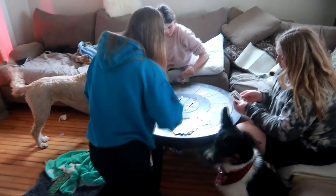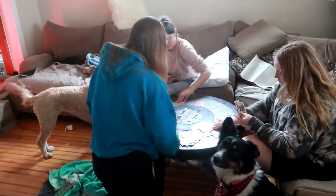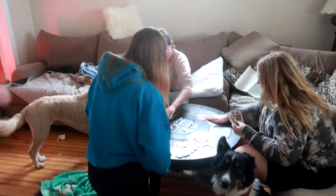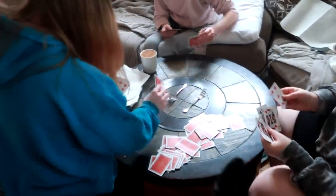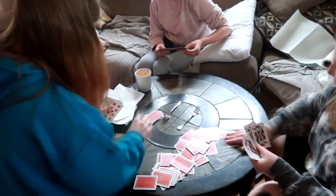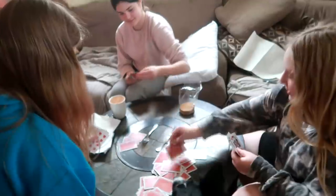Hey guys, welcome to today's video! Today is Gabby's birthday weekend and we are going to get it started off right. We had a big huge sleepover last night. Elizabeth stayed over and they've been playing cards all night — it's called the spoon game.